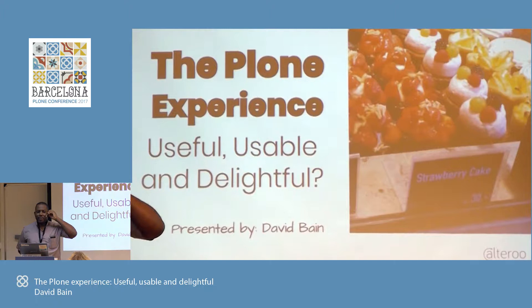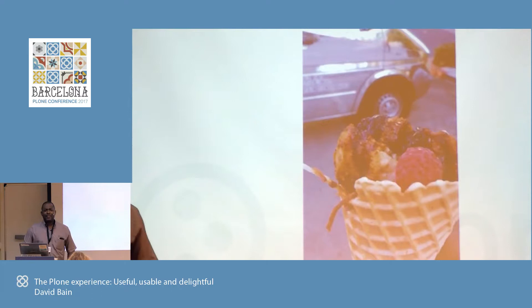The Plone User Experience. I left out the question mark in the original talk submission. So the talk title is The Plone Experience: Useful, Usable, and Delightful, presented by myself.